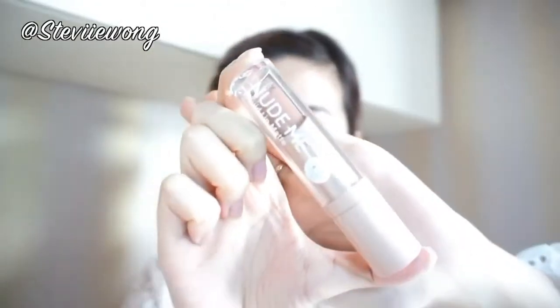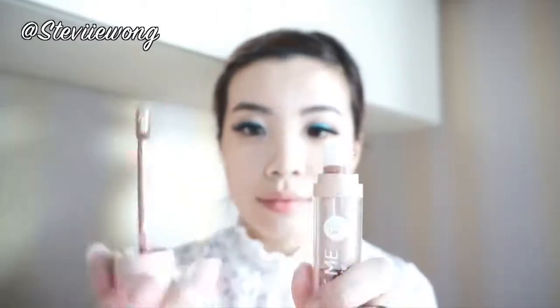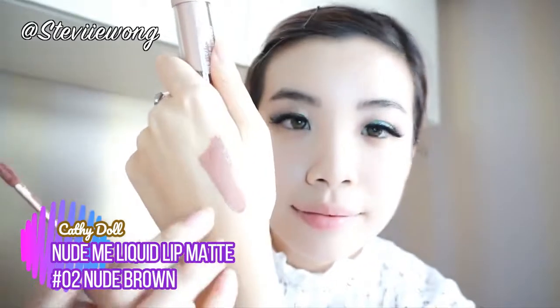Moving on to the fun part — contouring! I'll be using the Cattydoll Nude Me Liquid Lip Matte in the shade Nude Brown as my contour to create some shading on my nose and enhance my cheekbones. I blend them off quickly because once they dry out it will be difficult to blend. Then I apply some blush on the apples of my cheeks, and decided to be a bit playful by applying some on my nose too. I add more shading on my nose and cheeks to enhance and define my features.